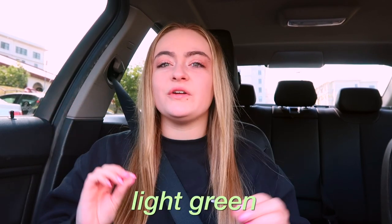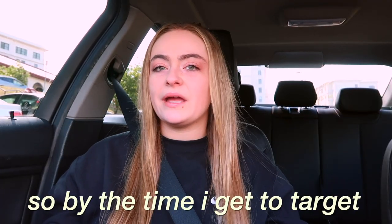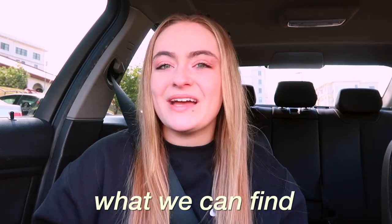I asked you guys over on my Instagram if I should go for a pink/light green and wood theme or if I should go for a white and purple theme. By the time I get to Target I'm going to check that and I'll have the results on the screen. You guys seem to like my kitchen video — I'll have it linked down below. But with that being said, let's go to Target and see what we can find.